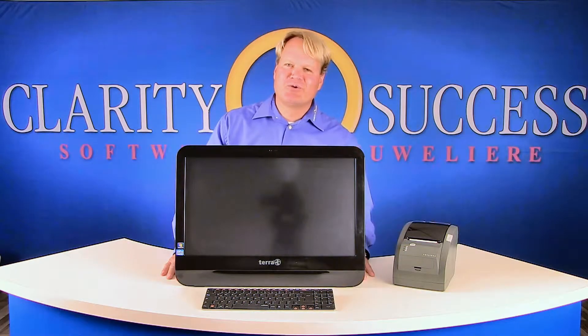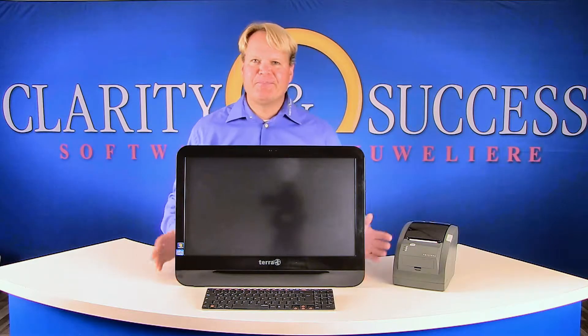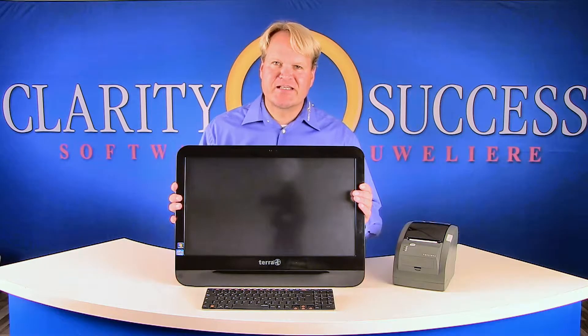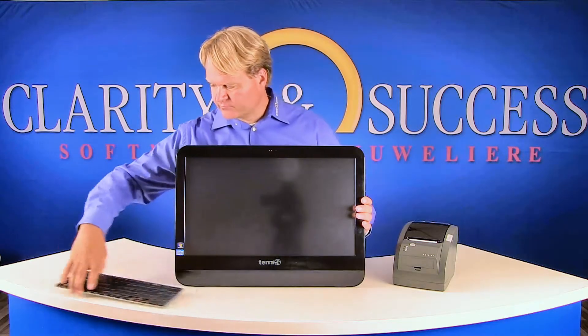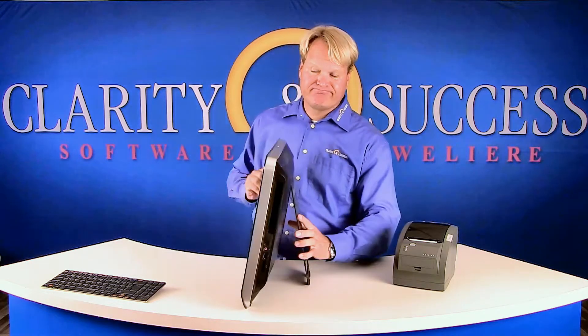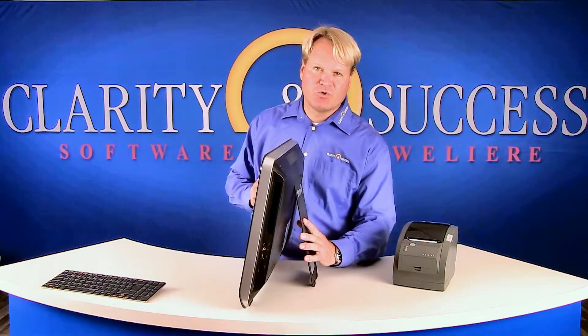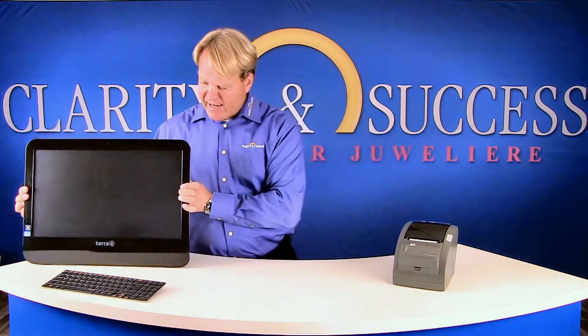Of course we have our all-in-one solution in black. You've just seen the white model — here is the black. I would like once again to show you from the side how slim it is. It works as well in the office as on the countertop.